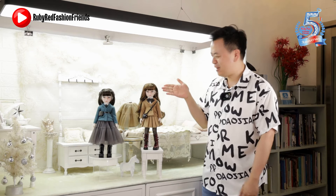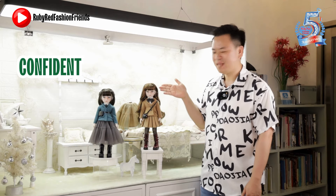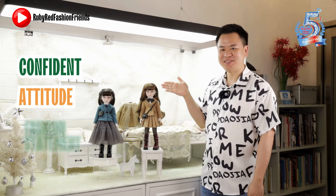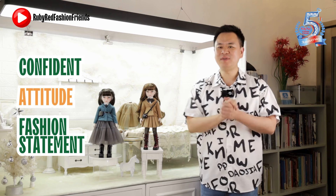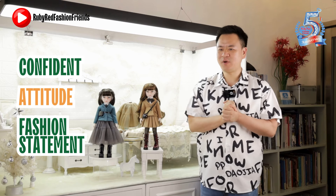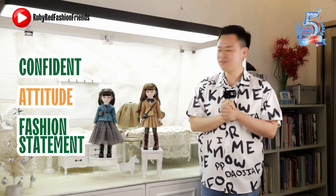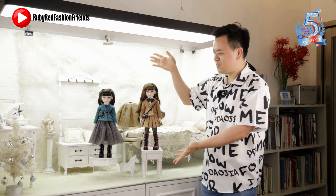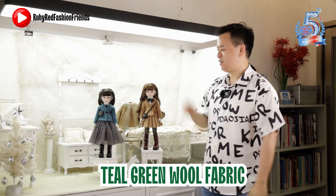If you look closely, you can see that she is confident, she has an attitude, and she has a fashion statement to make. The story behind her starts, like the original Sage, with the fabrics.